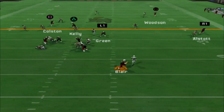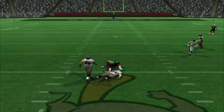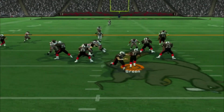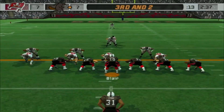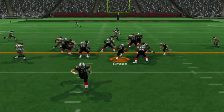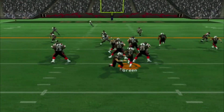Peter Blair now, he's looking around, wanting to go deep — and he will to Colston, and what a throw! Love to see it! 2nd and 12 now. Peter Blair going to go and find Colston with another good gain. 3rd and 2 now. William Green up the middle, another 1st down, and the Beavers' offense looks dangerous today.